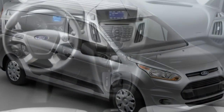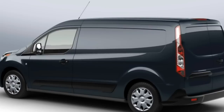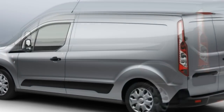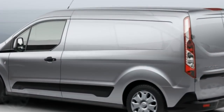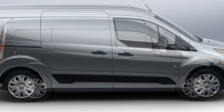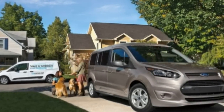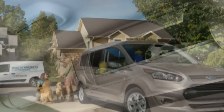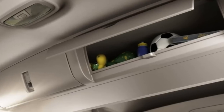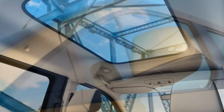The cargo van comes standard with LED lights in the cargo area to aid in nighttime loading and unloading. Although the Ford Transit Connect was the first modern small cargo van on the scene, a few competitors have entered the fray in the last few years. If you're looking strictly for a small cargo van, the Chevrolet City Express and its mechanical twin, the Nissan NV200, also offer two seats and a large cargo area.